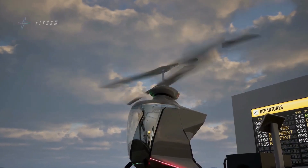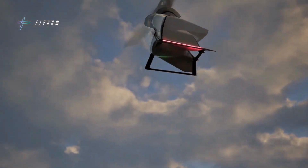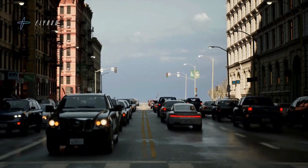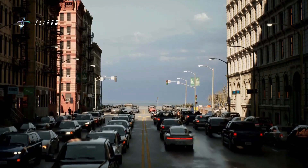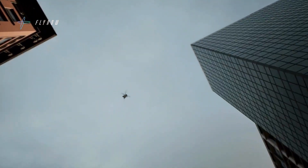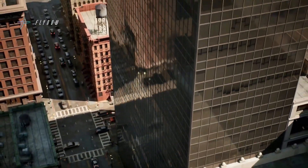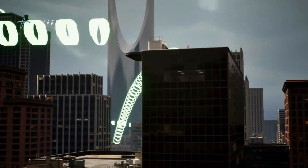Constructed from lightweight carbon fiber composites, the P1B weighs just 240 kilograms and can carry a 120 kilogram payload, comfortably accommodating a passenger and luggage. Powered by lithium-ion batteries, it supports 30-minute flights at altitudes of 150 to 300 meters.